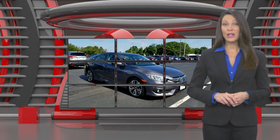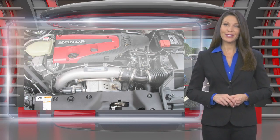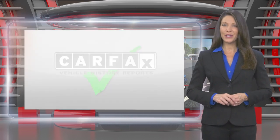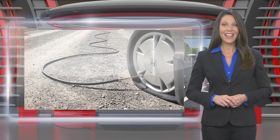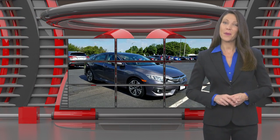This Honda certified pre-owned vehicle has undergone a thorough inspection to ensure it meets Honda certified pre-owned vehicle standards. It's backed by one of the most comprehensive pre-owned vehicle warranties in the business. Honda certified pre-owned vehicles — everything you expect from a Honda.